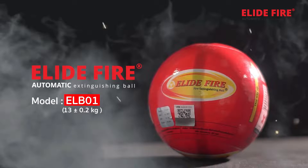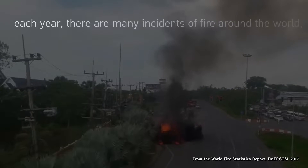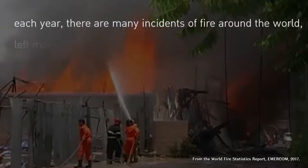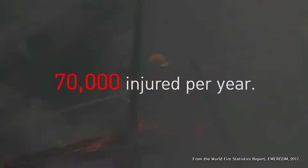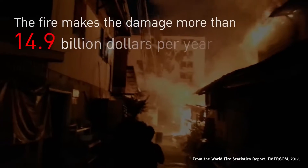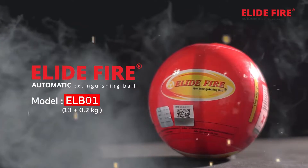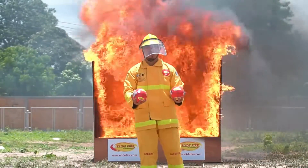Elide Fire Extinguishing Ball. The key to all emergency situations is time. The longer it takes for any emergency services to respond, the more harm happens. This is especially true of fires — the sooner someone or anything responds to a fire, the better the odds of putting it out. The Elide Fire Extinguishing Ball is a new technology fire suppression device excellent for this purpose.